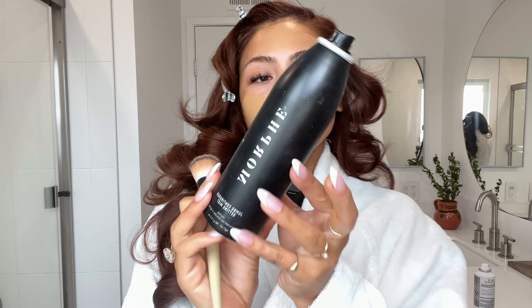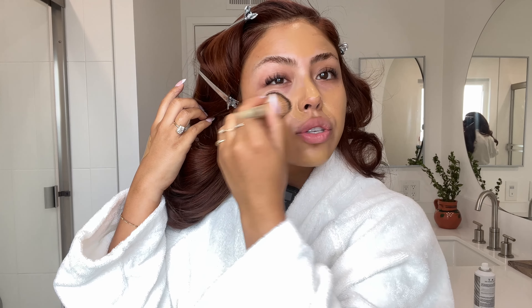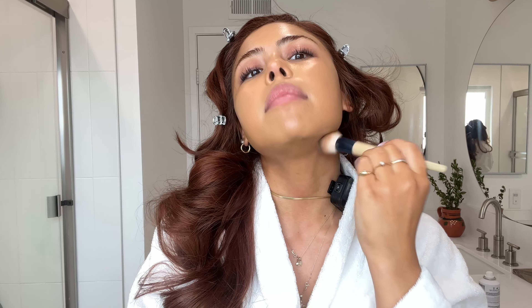I like to do my face first because if, God forbid, I run out of time, at least I have my face on versus starting with my eyes first. And then before I blend that out, I actually use this Morphe Jumbo setting spray — it's easier to blend and it adds a little bit of extra dewiness. Always, always, always blend down onto the nape of the neck.